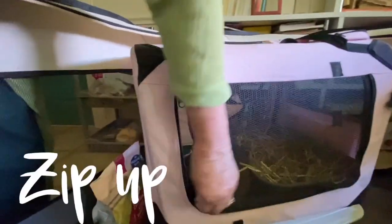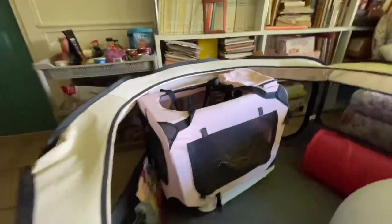Coax your bunny into a carrier with some yummy treats, close the carrier, and move the bunny onto the table. Coax the bunny out with another little treat if needed. You may need to practice this with your bunny several times.